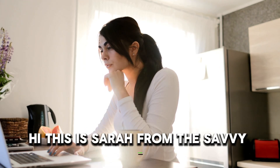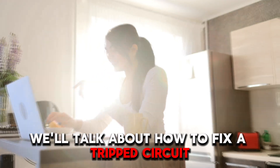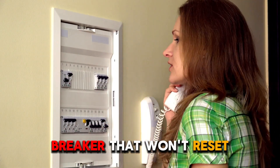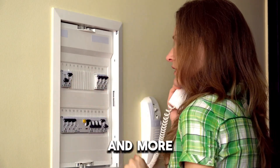Hi, this is Sarah from The Savvy Professor, and in today's video, we'll talk about how to fix a tripped circuit breaker that won't reset. Watch the video until the end to learn how to do this and more.